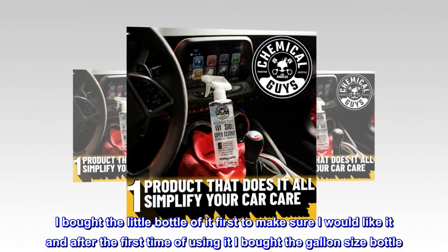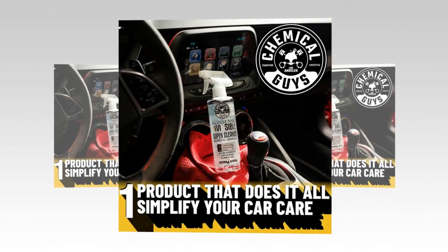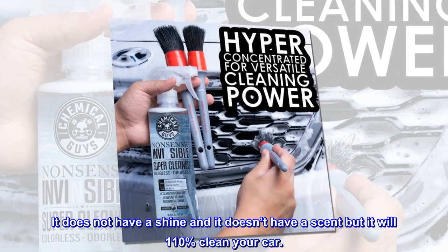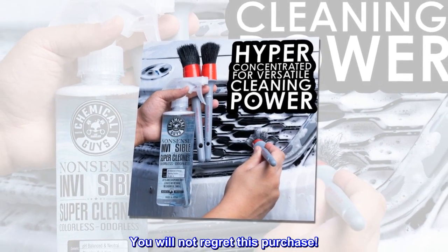of using it I bought the gallon size bottle. It does not have a shine and it doesn't have a scent, but it will 110% clean your car. You will not regret this purchase.